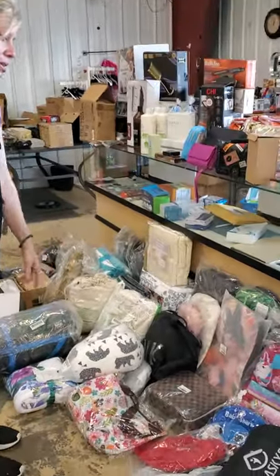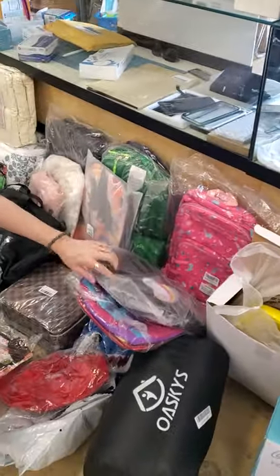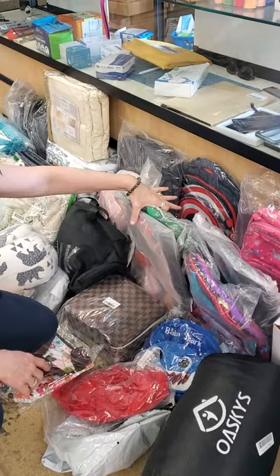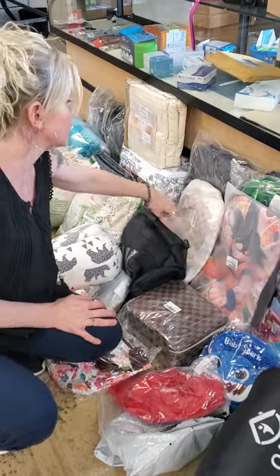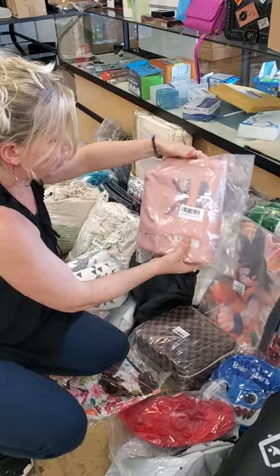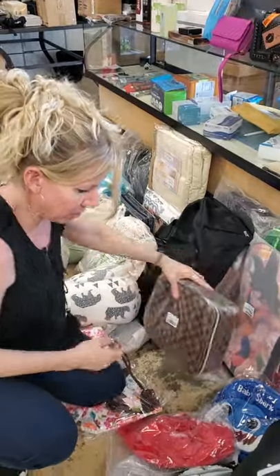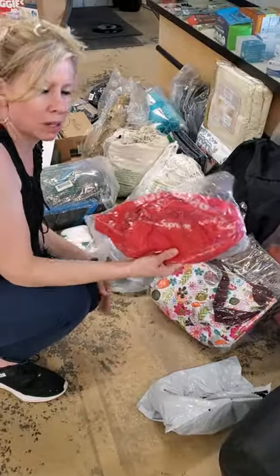We have backpacks — we have Jojo Siwa, a cute little one, men's and boys' backpacks — I know a lot of guys like these characters — all kinds, backpacks for adults. We have purses. We had one like this last week and we got more of them. We got some cute bags that say Pink on them. We got lunch boxes, Baby Shark ones, more lunch boxes. Supreme fanny packs.